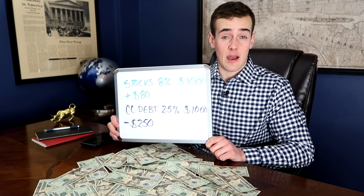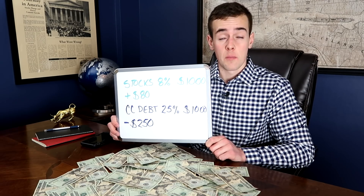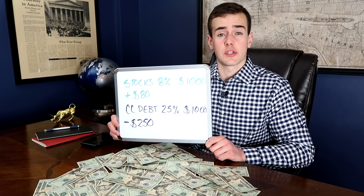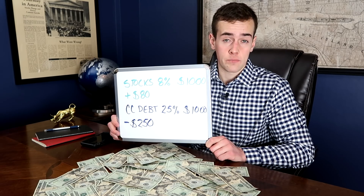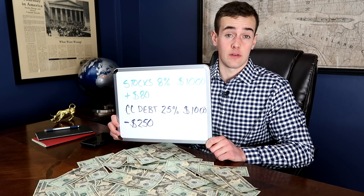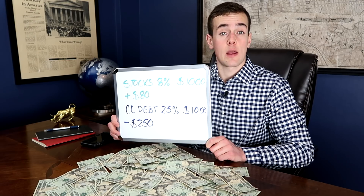Let's say for example's sake that you have $1,000 invested in the stock market earning you an 8% return, but you also have $1,000 on a credit card and you're paying 25% interest on that debt. That $1,000 stock market investment would earn you $80 over that year, but meanwhile you would be paying your credit card company $250 in interest. So you're actually not getting ahead by investing in the stock market, and it would make more sense to pay off your high interest debt first. If you find that you have high interest debt, you need to pay that off before you start investing, and start off debt free before you start putting money into the market.